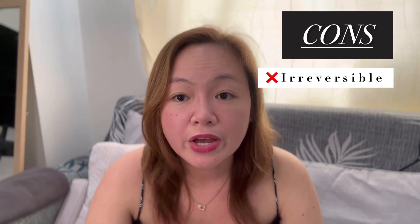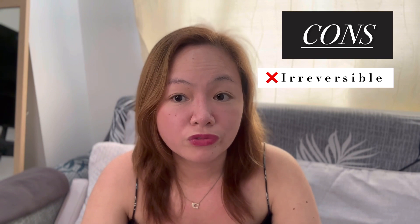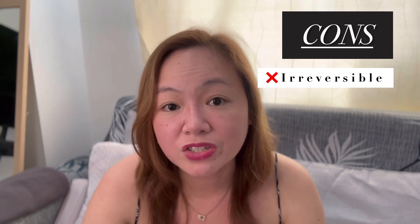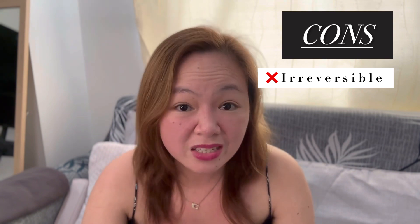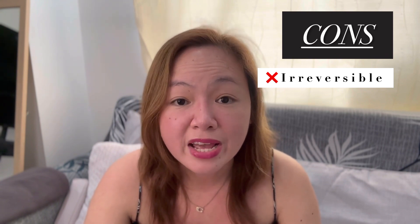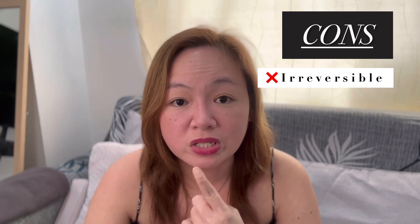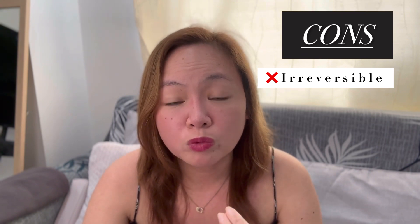The second disadvantage is that it is irreversible. Once you don't like the effect, unlike nose filler which you can dissolve, with the Haiko Nose Threads you have to wait until the threads are absorbed by your skin and converted into collagen — that would be 6 to 8 months. Unless you experience thread extrusion like I did, then it will be easier to remove the threads, but that is a complicated scenario.